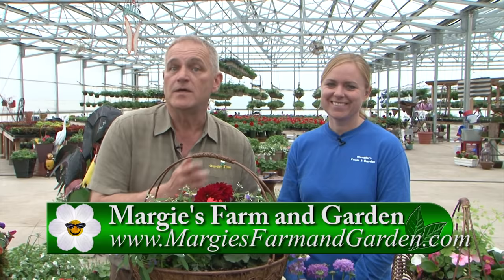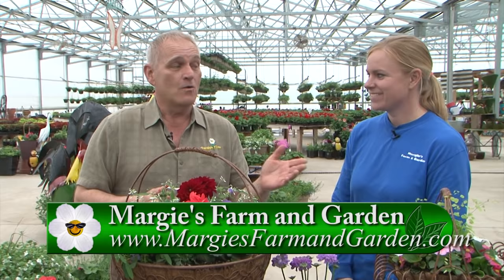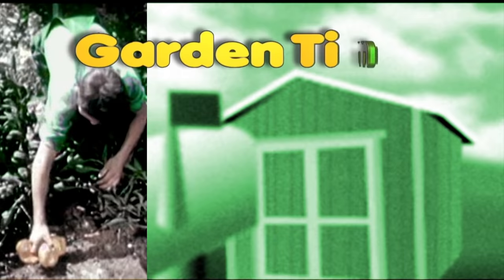For more information, as always, we will invite you to go to GardenTime.tv. We'll click you over to their website, get all that information, and come out and celebrate Easter with a beautiful basket or a wonderful flower. Thank you so much.